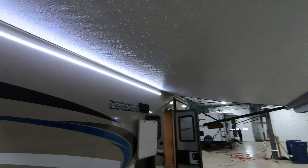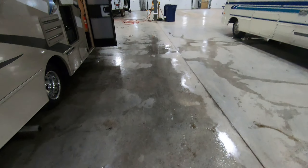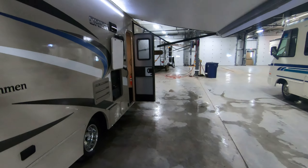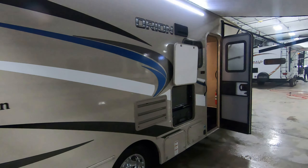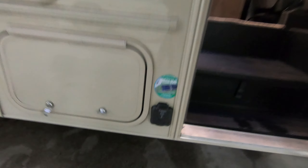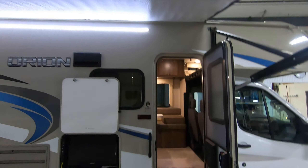Nice LED-lit power awning that makes for a great patio area. There's a little outside entertainment center here — you can watch the game and blare the Van Halen at the campground if you want. Right down here this coach is solar-prepped in case someone wants to do a little solar charging off the beaten path.